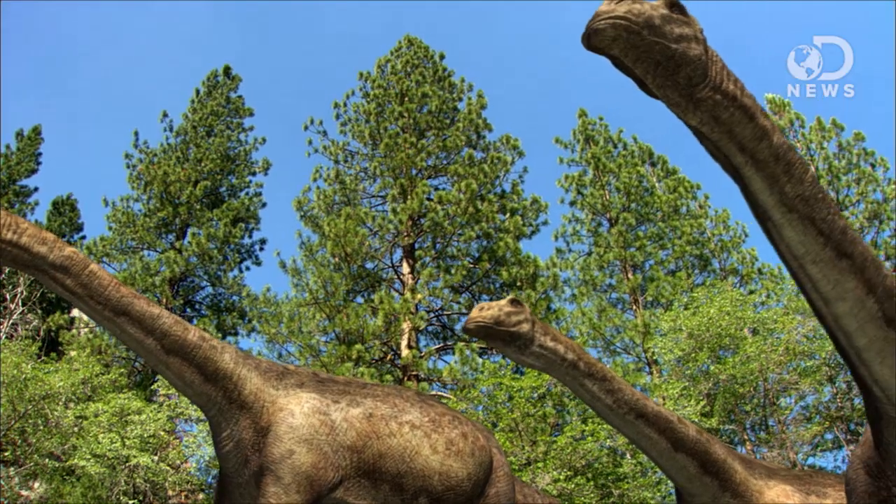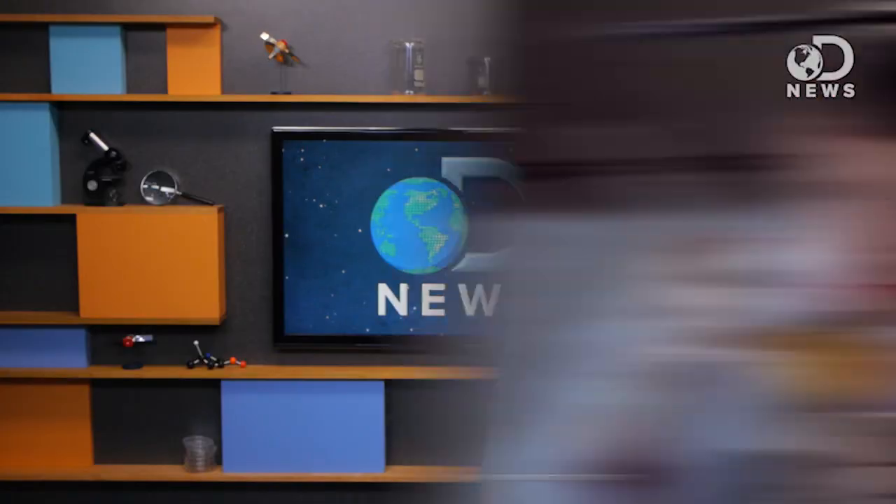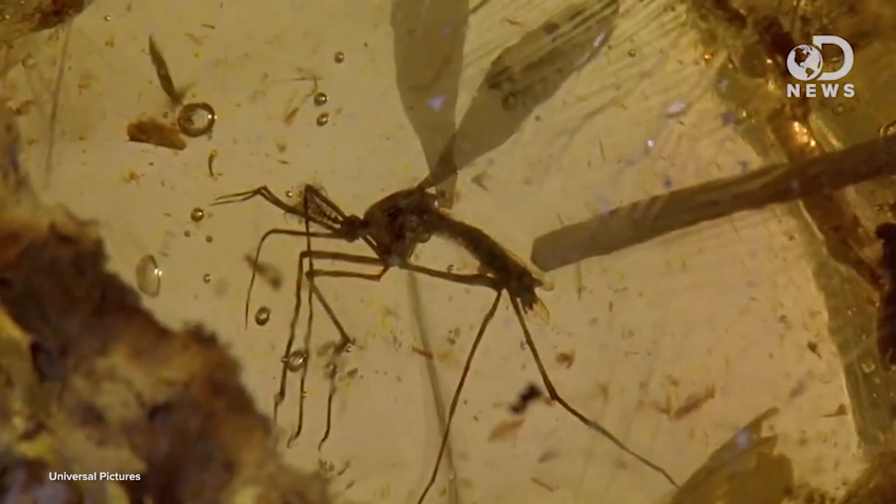When are we getting dinosaurs from this fossil? Well, we're not. A couple things about this little insect that differ from the fictional world of Michael Crichton's Jurassic Park: the mosquito was found not in amber but in oil shale, and it's only 46 million years old. Dinos were long extinct by that time.